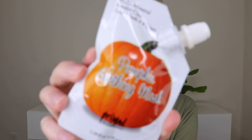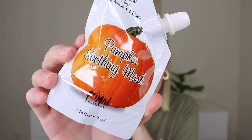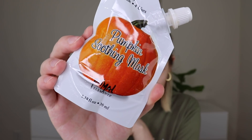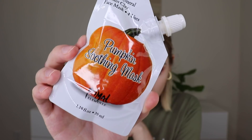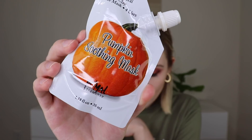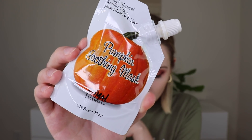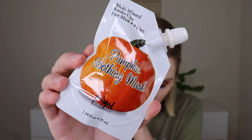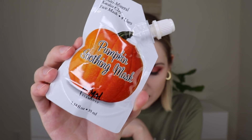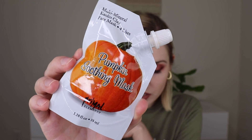The next item is the Primal Elements Pumpkin Soothing Mask. It features pumpkin powder rich in Vitamin A, a skin healer, and Vitamin C, a powerful antioxidant. The pumpkin enzyme removes dull skin cells revealing moisturized skin, while natural kaolin clay deep cleanses and is full of nutrients that aid in smoothing deep wrinkles, improving skin texture, and revealing younger-looking skin. You can definitely get a couple of uses out of this, so I'm very excited to try it.